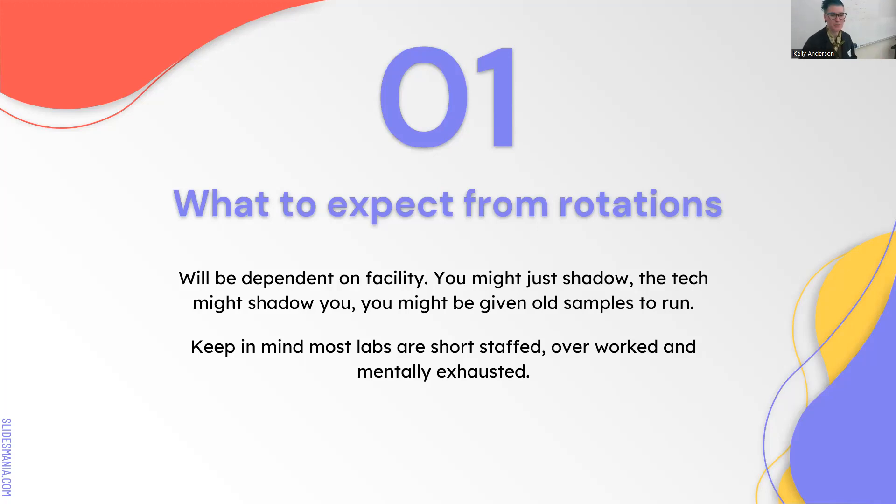Keep in mind we are experiencing huge staffing shortages, and the burnout right now is very bad. Normally we love having students, and we do want students right now because we need help, but everyone is so burned out. So people might be more testy than normal—just keep that in mind.